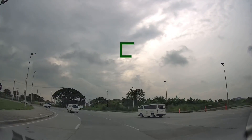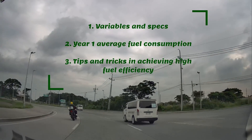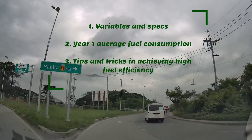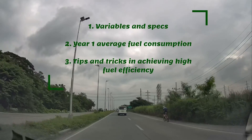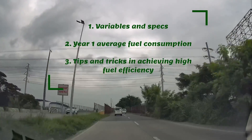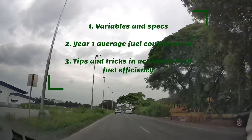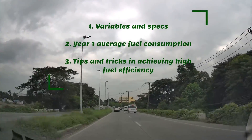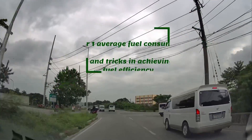To answer that question, this vlog will be divided into three parts. First, the important variables and specs used in testing the fuel efficiency of the car. Second, the year-one average fuel consumption — how it compares to my previous vehicle, how much gas money I saved — and I'll tell you a secret, you can even buy a brand new iPhone. Third, the tips and tricks on how I achieved my fuel efficiency, including the sweet spot of the 2021 Honda City and when to use the ECON button.